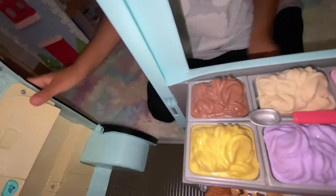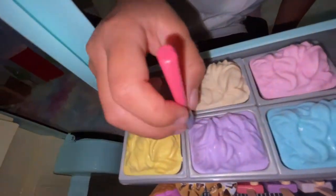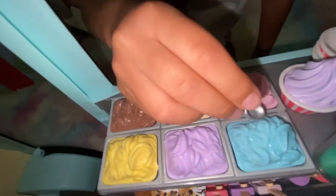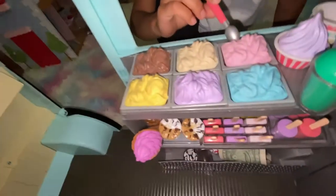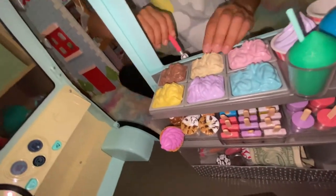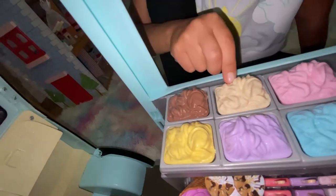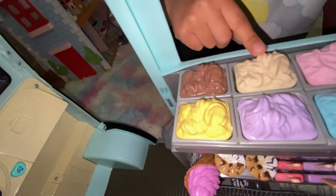What flavors of ice cream do you guys have? We have purple — it's the grape kind. And we have blueberry, or it could be bubblegum, since bubblegum ice cream is blue. And we have vanilla — it looks like coffee on camera but it actually looks like vanilla. It's vanilla.